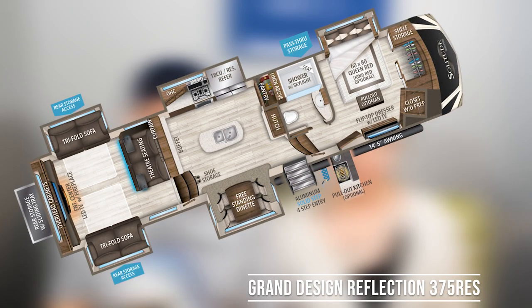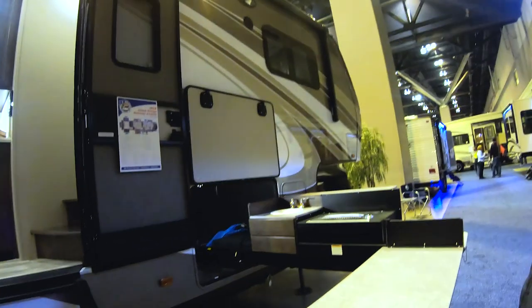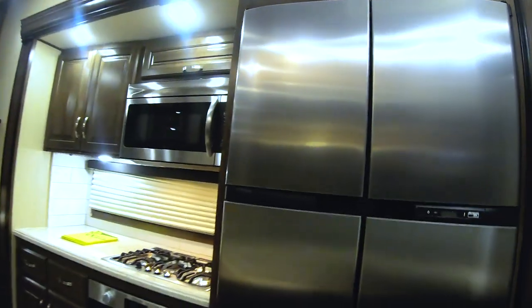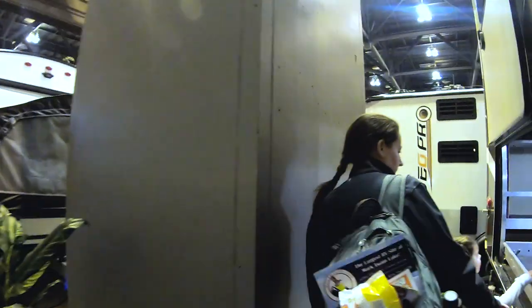We know Grand Design has a couple of mid-bunk layouts, but they didn't have any at the RV show, which was unfortunate. However, we did find this Reflection fifth wheel — it was really cool. It had two really unique features we hadn't seen before. One was a giant outdoor kitchen. We've seen big outdoor kitchens before, but this was different in that the kitchen came out of the front storage area and wrapped around in an L shape. The other was the under-storage garage — that was crazy. We walked in and to the left was the living room going up, and to the right was the bedroom and bathroom area going upstairs, and underneath the living area was this massive garage. I've never seen anything like it before.